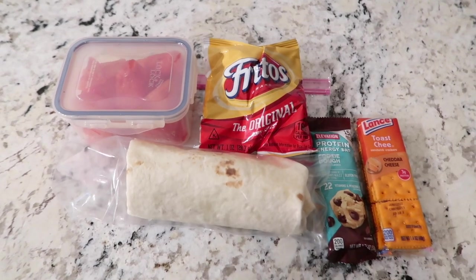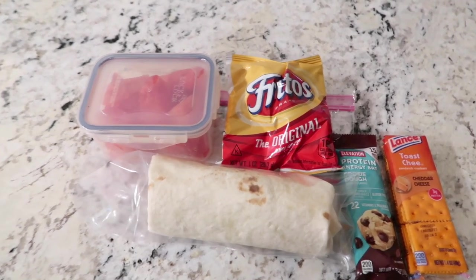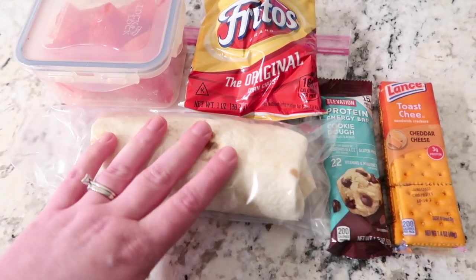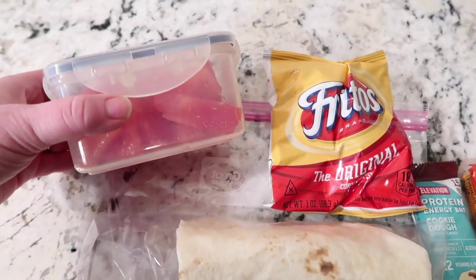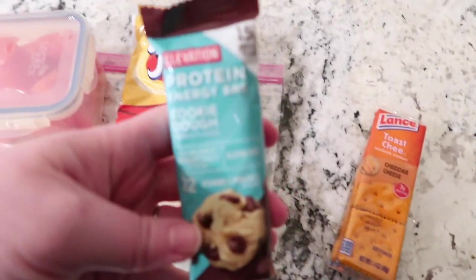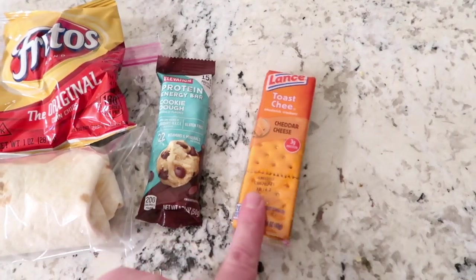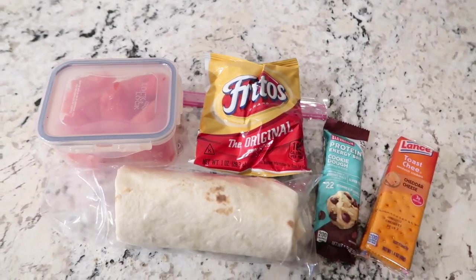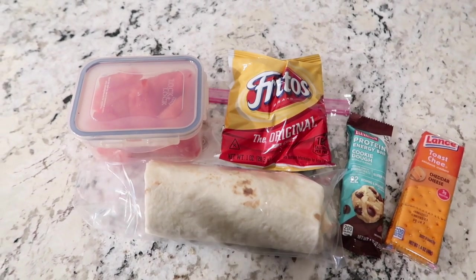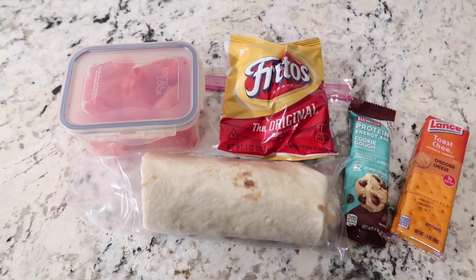Welcome to another day of what I put in my husband's lunchbox. I really need to go to the store — I need to get some new variety, but this is just what I had. So this is a wrap I made with turkey, cheese, lettuce, and some ranch. He has a side of watermelon — it's actually a really good watermelon — some Fritos, the Aldi protein energy bar in chocolate chip cookie dough, and some cheese crackers. I try to give him enough stuff so he has a snack too. He has drinks in his refrigerator at work and he'll take his big water. Really simple, thrown-together three-minute lunch.